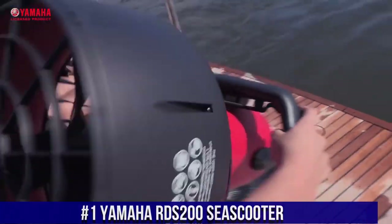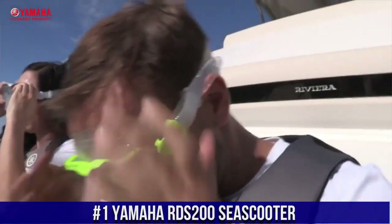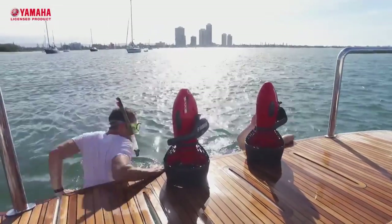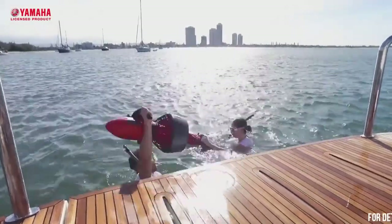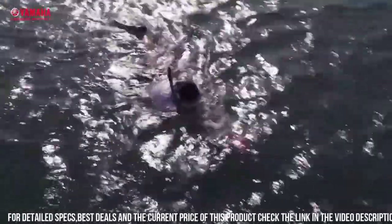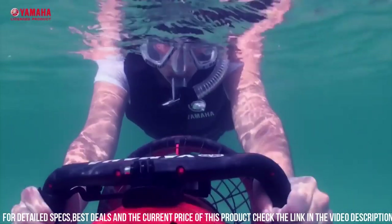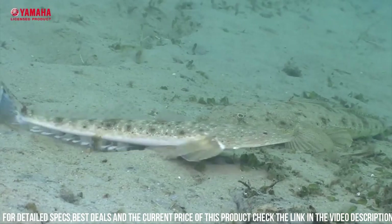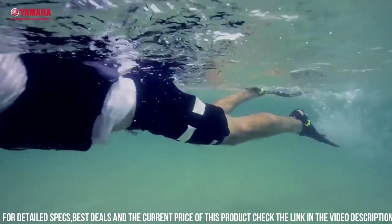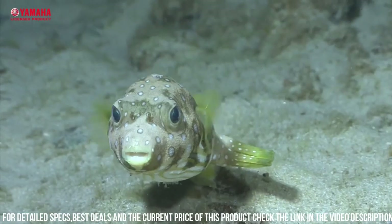Number 1: Yamaha RDS 200C Scooter. A high-performance underwater scooter that is designed to make your underwater adventures more fun and exciting. The scooter is designed to propel you through the water at speeds of up to 4.8 kilometers per hour. One of the standout features of the RDS 200 is its powerful motor, which provides up to 12 pounds of thrust. The scooter also has a long-lasting battery life, which provides up to 90 minutes of continuous use on a single charge.